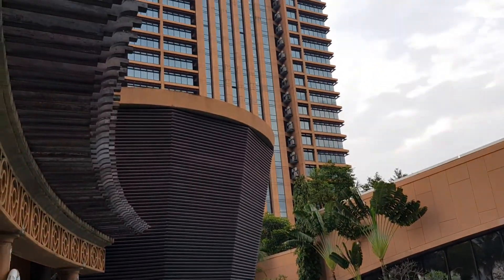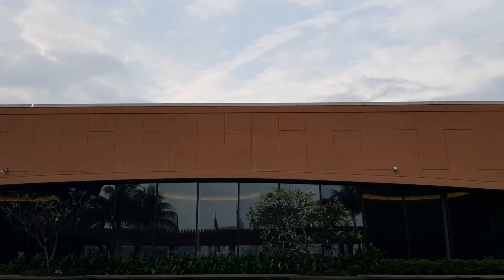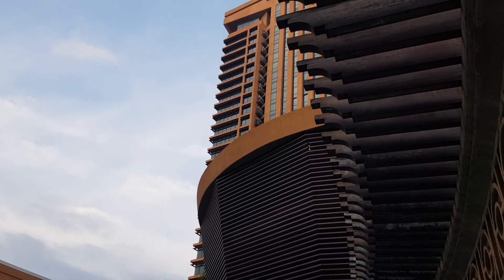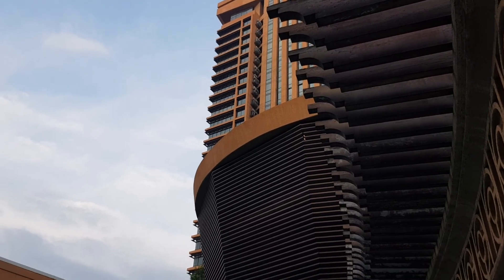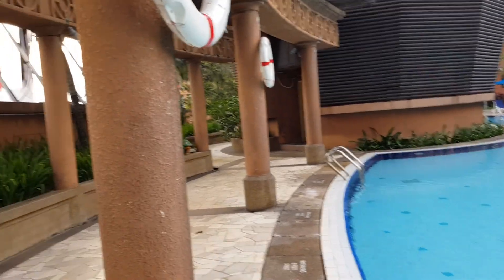They have two towers. This one is the west tower, and on the top left corner you can see the east tower. Let's move forward a bit.